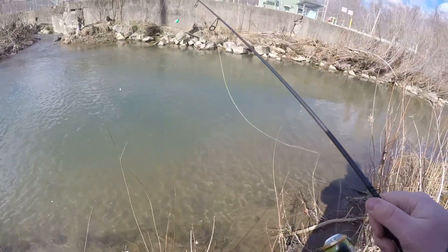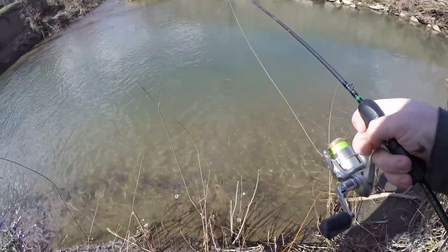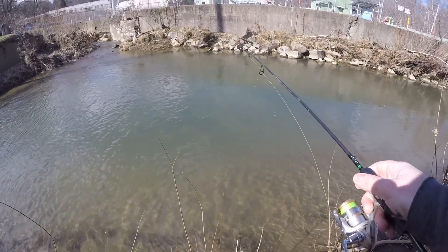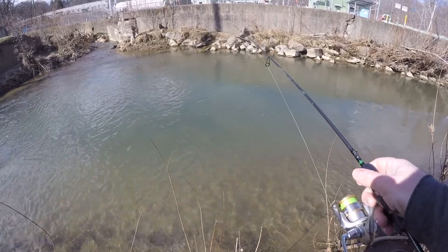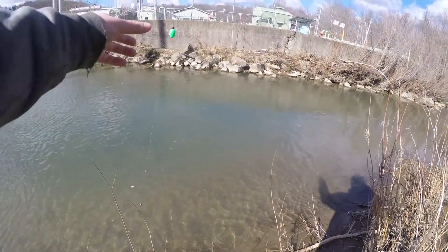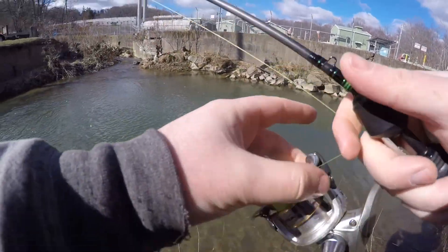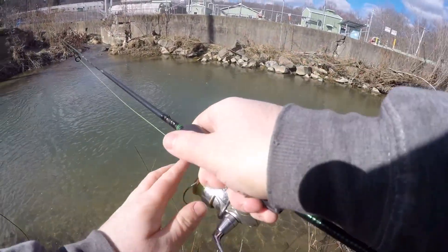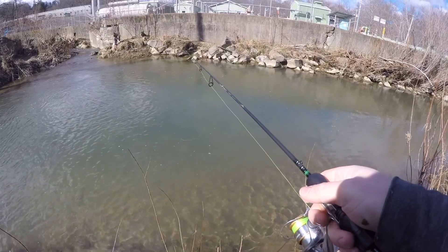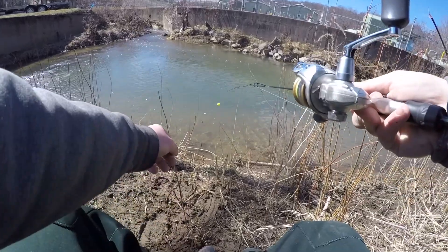Oh my gosh, there we go — he came off! Wow, there's a lot in there. There are so many fish right in this hole — I'm watching my bait go down. We had a bite. We're going to deepen our float up because I'm floating over the top of them, so we're going to go just a little bit deeper and throw it right back in there and let it sink down to them. There's probably 50 to 75 trout sitting right here in front of me.